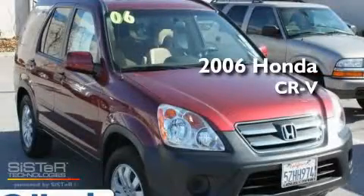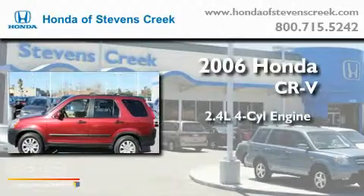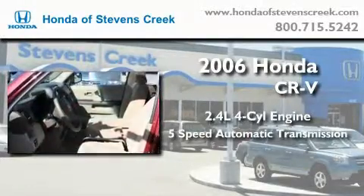This is a 2006 Honda CR-V. It features a 2.4-liter four-cylinder engine, a five-speed automatic transmission, and all-wheel drive.